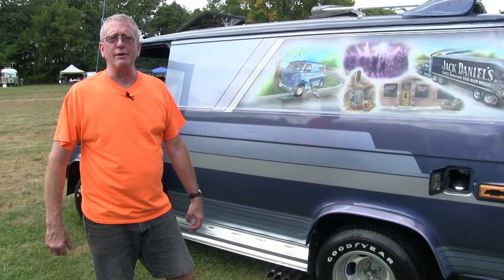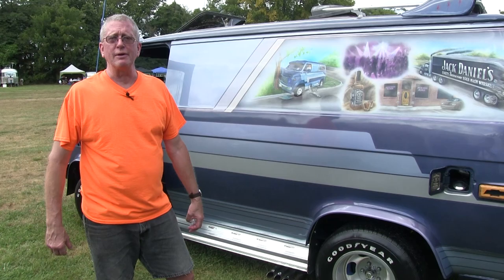So when this van show down here came available, we jumped on it to come away for the weekend and show up and be with all our van friends. We're a big family.